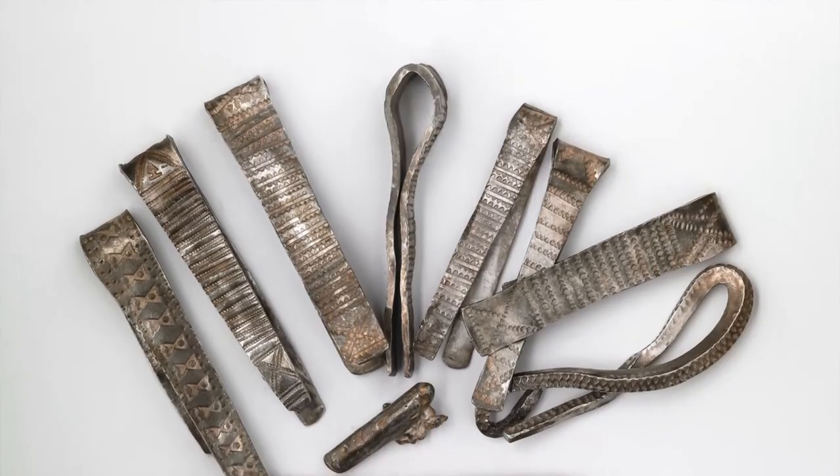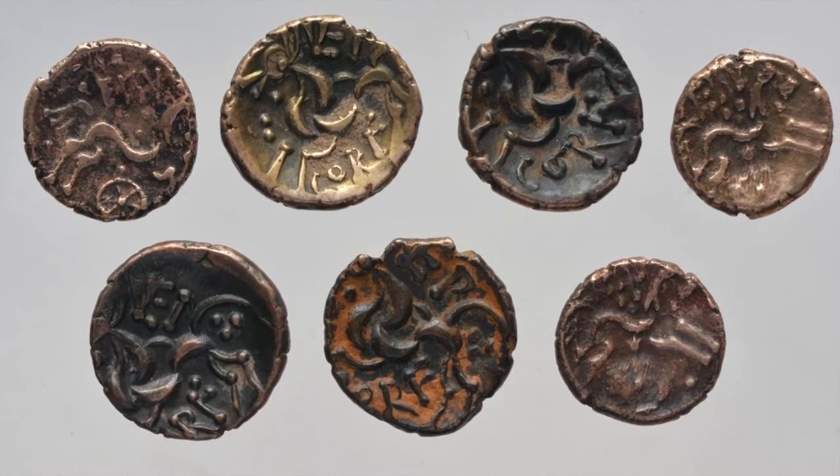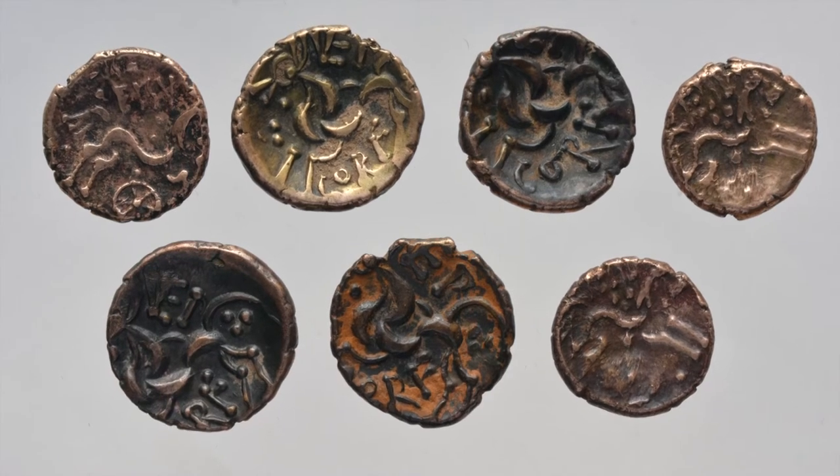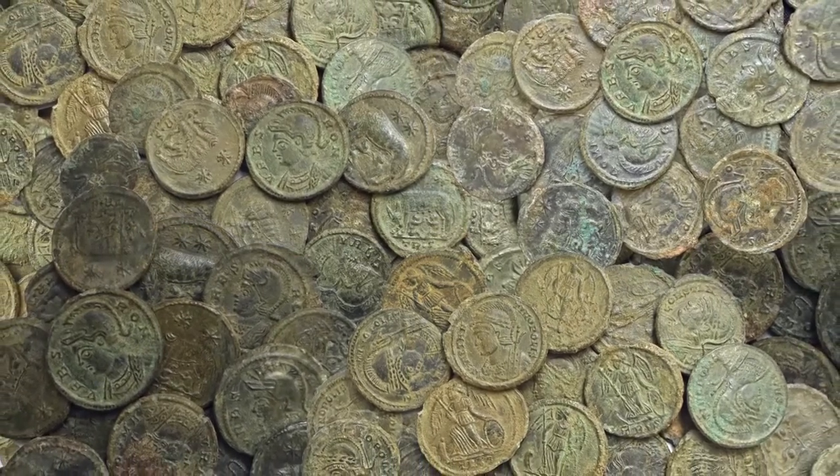What is treasure? At baseline, it needs to be at least 300 years old. If you find an object made of gold or silver with at least 10% precious metal content that is at least 300 years old, it qualifies as potential treasure. This also includes coins — two or more gold or silver coins that are at least 300 years old qualify as treasure. For bronze coinage, finding 10 or more coins will also qualify.